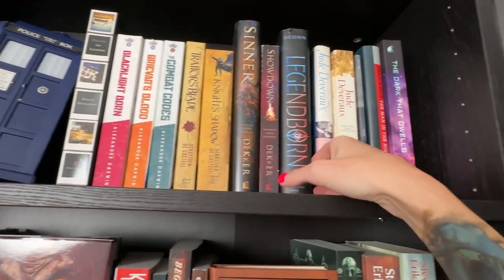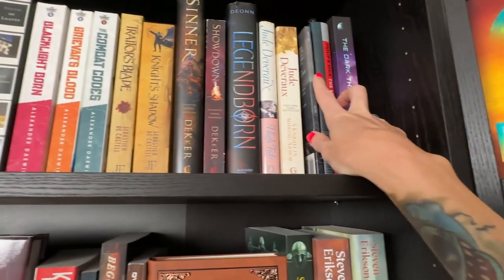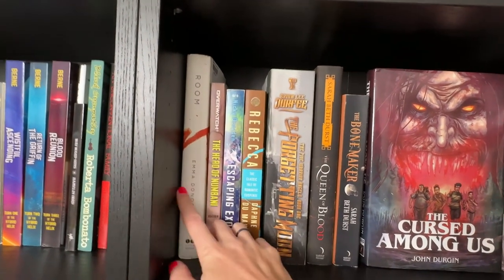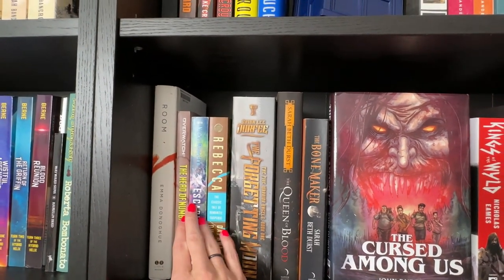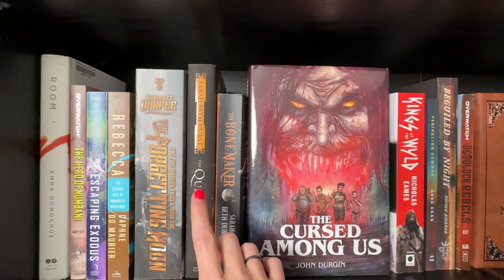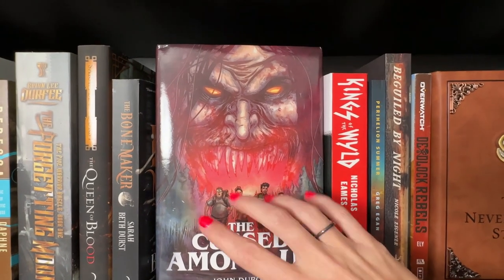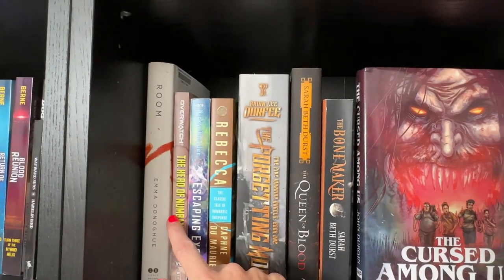I have books from the Circle series by Ted Dekker, Legendborn, a couple of Jude Deveraux's, HB Díaz's Nocturne collection, Philip K. Dick's The Man in the High Castle, and The Dark That Dwells. I picked up Room as a project to do with a booktuber that fell through — I still want to read it. Some Nicki Drayden books, Rebecca, Brian Lee Durfey's first book, Sarah Beth Durst's Queen of Blood. Looking back, more books on this shelf are unread than read.